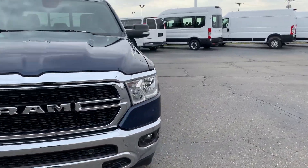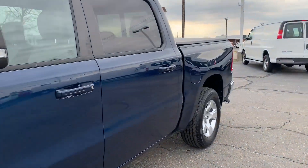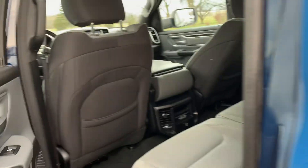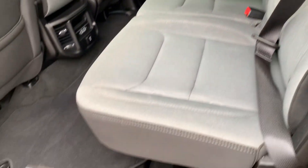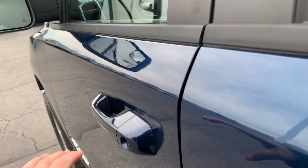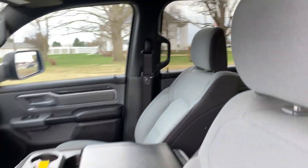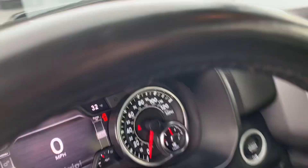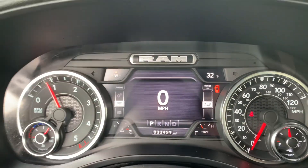We'll go take a look at the inside. Back seats look good, and it does have the RAM bins. The driver's seat is power adjustable. It has a little over 33,400 miles on it.